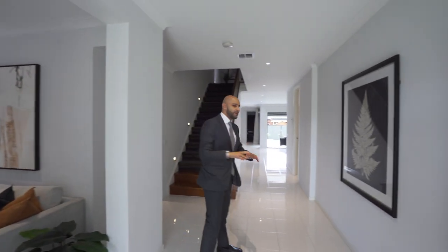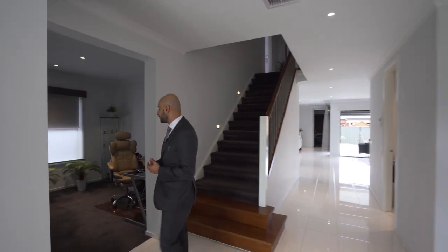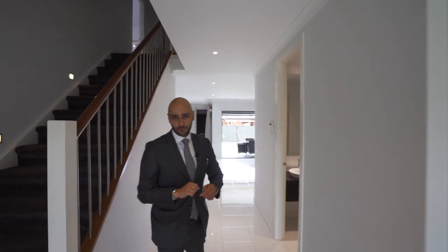We have a combination of light fittings — downlights throughout most of the first floor. On the right-hand side there is also a separate study. So the property consists of four bedrooms plus a study, and four separate living areas in the home, including a theater room which I'm about to show you.